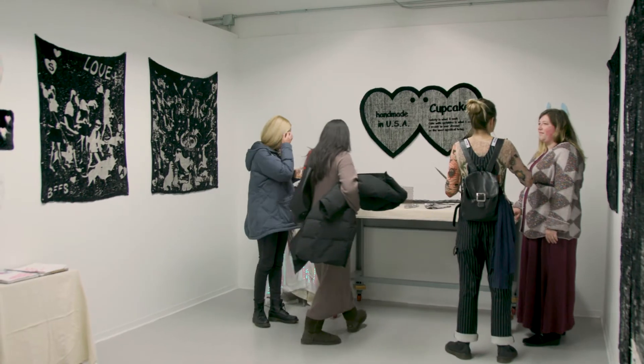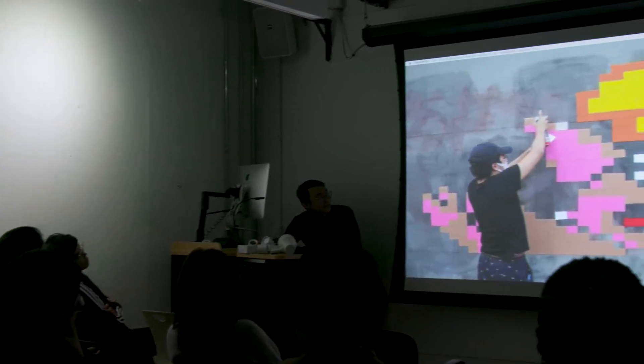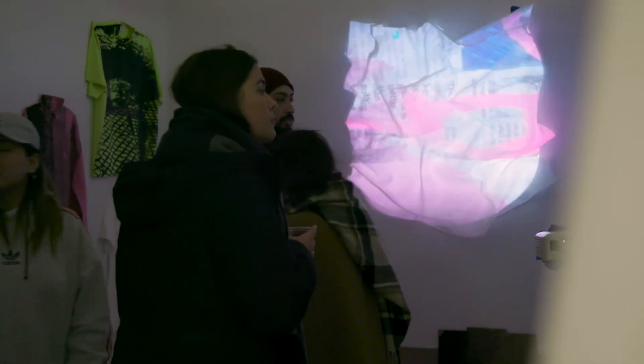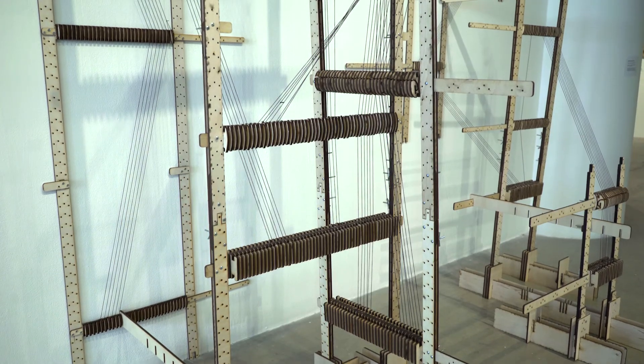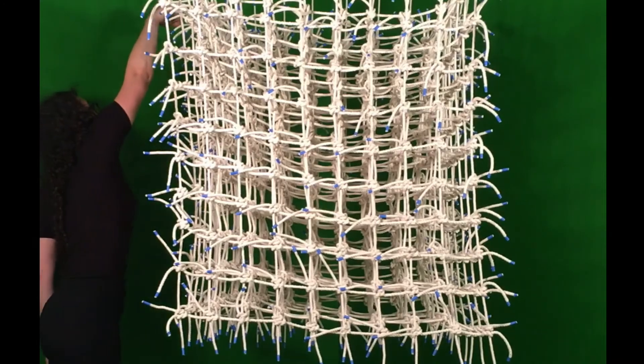Having discourse and readings and artist lectures and things like that really challenges students. It allows students to question things that I think will impact their work for the rest of the time that they're making.